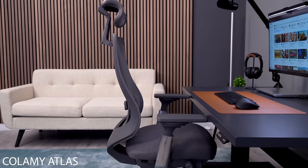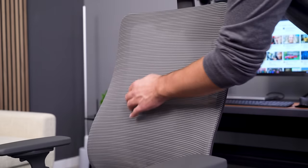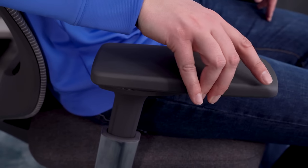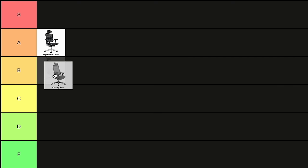The value proposition is where the Atlas really shines. Even if you ignore the price, this is still a really comfortable chair. I especially like the backrest with the built-in lumbar curve. If your price range is about $300, I don't think it's possible to get A-tier comfort, but the Atlas will be one of the highest comfort per dollar values. I give the Atlas a B.